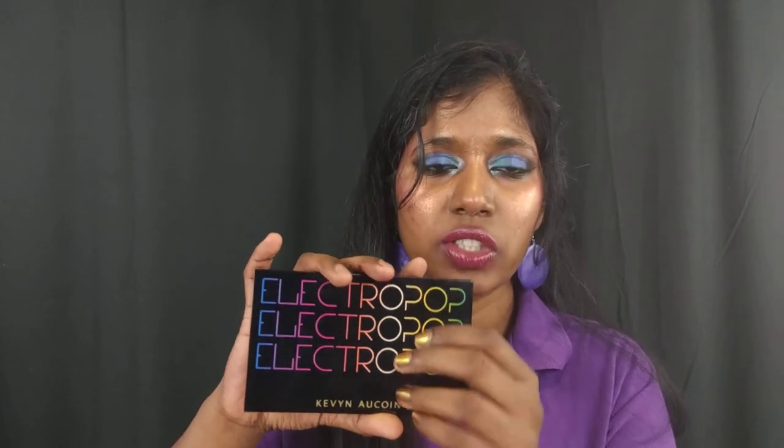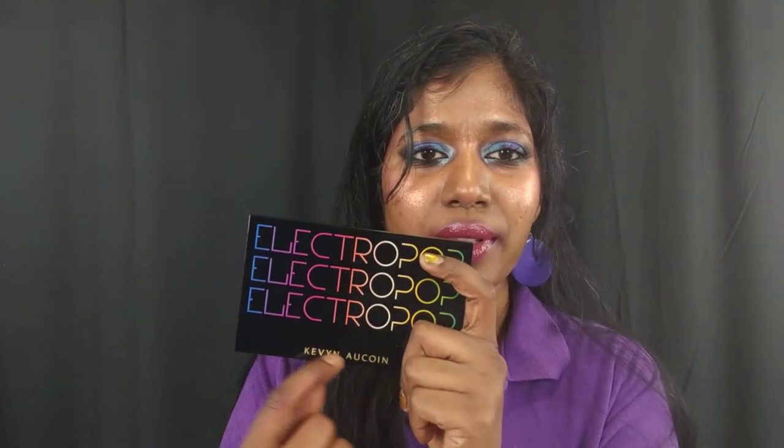These are made in Italy and you do have the names of the shadows listed on the back, which is good. The packaging is plastic and says 'Electropop' three times in multi-colored font. It's pretty but nothing extremely distinctive. There are no ingredients listed on the palette itself — only on the box — so you'd have to save the box if you need to reference ingredients. It does come with a good-size mirror that's exactly the same size as the palette.